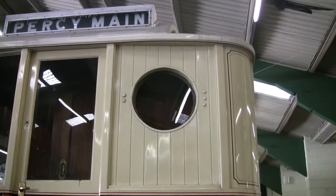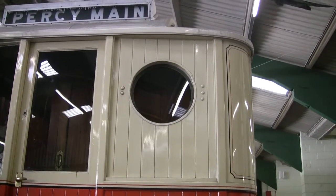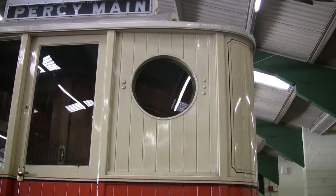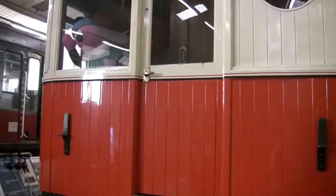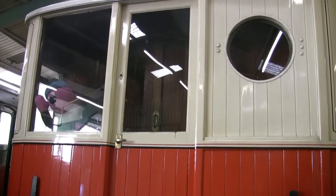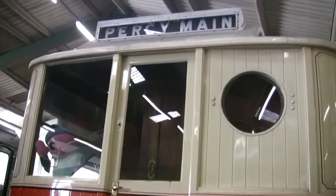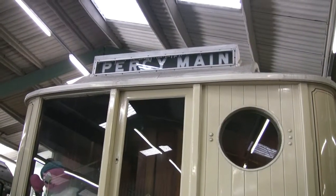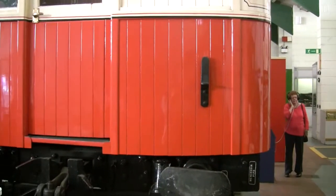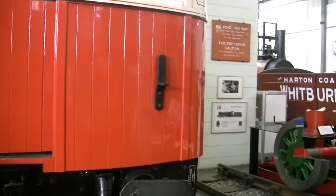Originally this was a full-plated window, but they blocked in a lot of it and put a little portal to give the driver a bit more protection. There are brass handles on the doors, brass inside - possibly teak, I don't know exactly. Route indicators. I've got these hooks on the front, which will probably be modelled from brass strip in 00.